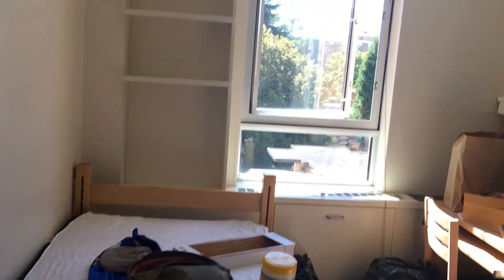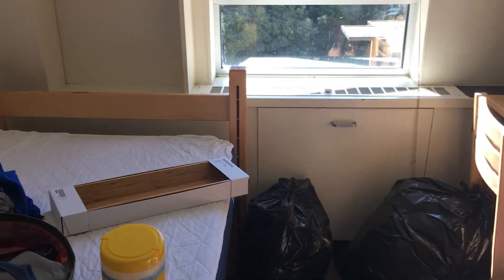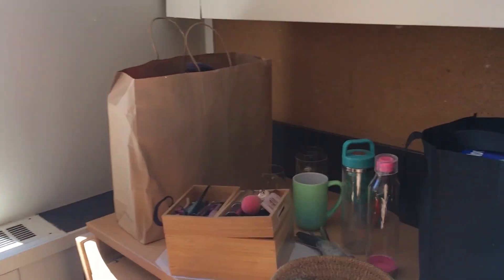We're done unloading everything into my room and this is it — it's very small but I think it's really cute. It came with a lot of stuff I didn't expect, like a garbage can I thought I'd have to bring myself. Surprisingly there's also a lot of storage space, which is really good since I brought a lot of stuff.